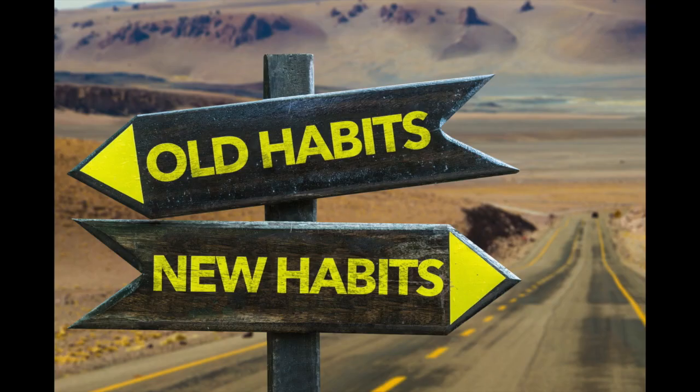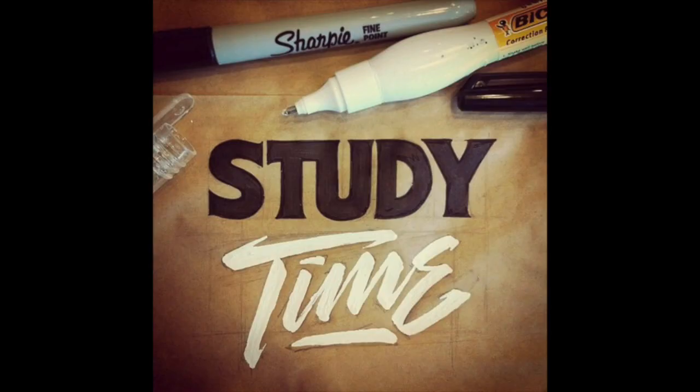Number seven: study and keep working. Remember, these are habits you must maintain as school and your education will go on. Daily studying is an easy and effective way to absorb information for the long run.